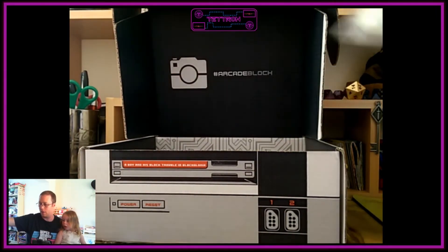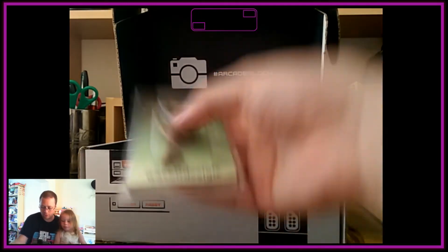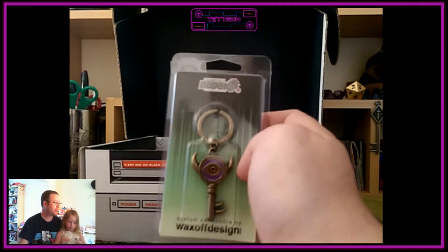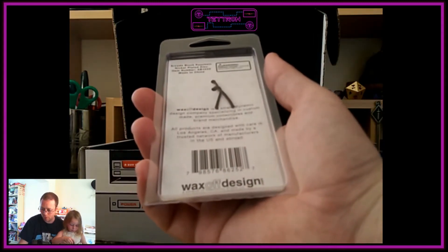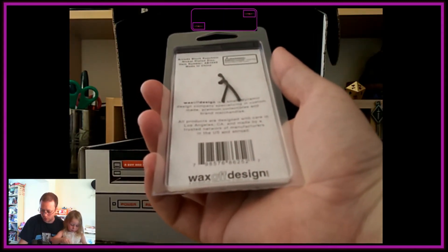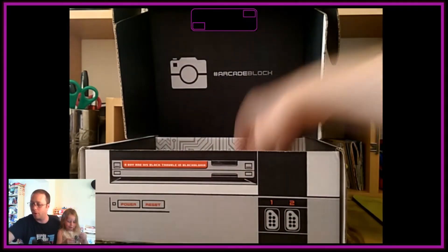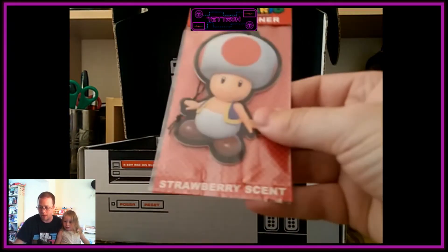In addition we have a keychain. We'll take that plastic bag off. It has a Warcraft-style design — looks like a Warcraft style keychain which looks pretty cool. That's another exclusive to Arcade Block, which is very impressive.